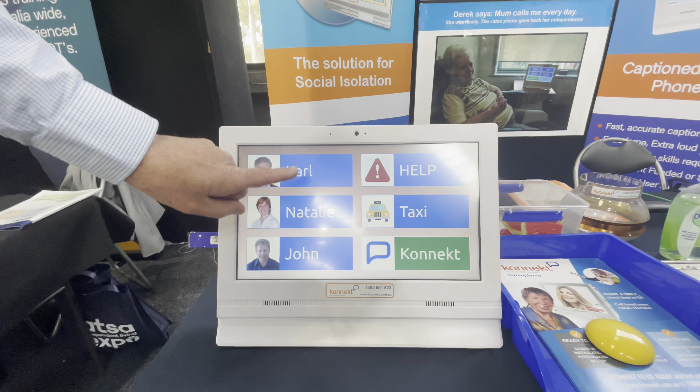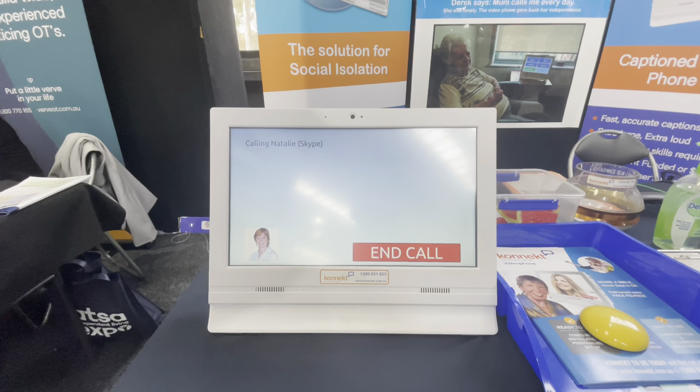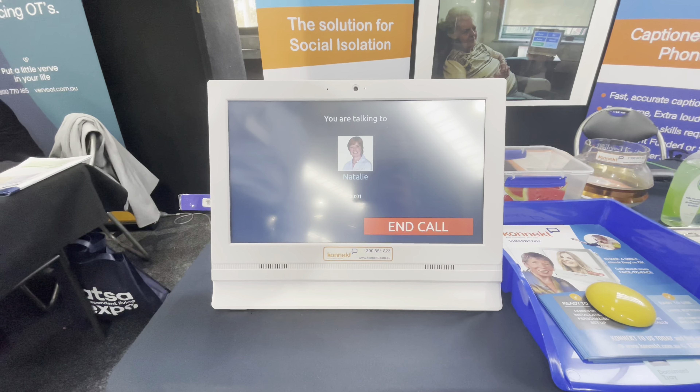Their eldest user was 107 years old and deaf. The vast bulk of customers are around 97 with dementia, and there are also customers in a wheelchair or with a cognitive disorder who are younger but unable to use their mobile phone and modern communications.